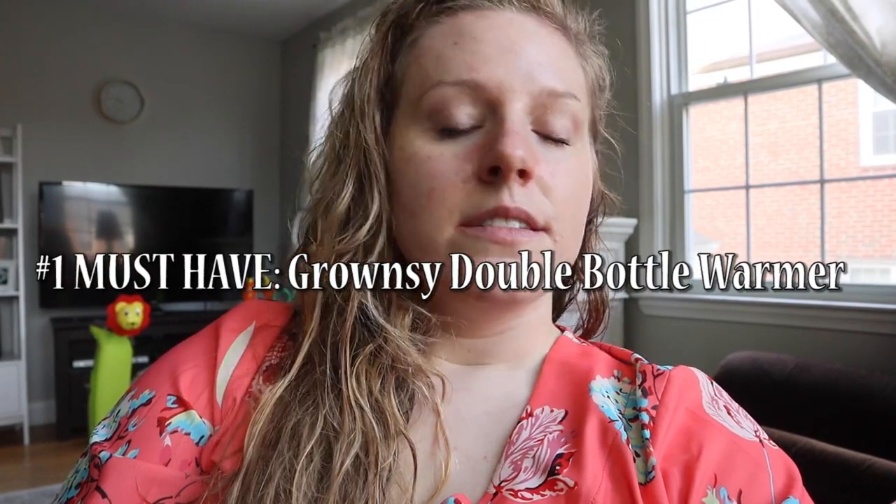I'm also going to put links to these in the description because I feel 100% confident pointing you in this direction to get these three items. Number one is the Grownzi double bottle warmer. Do not waste your time getting a single bottle warmer. For twins, it is necessary to have a double bottle warmer that consistently warms your bottles reliably and evenly. The Grownzi bottle warmer does exactly that — you can warm two bottles at one time, and the setting I use and love is called normal warming, which can keep your bottles warm for up to 24 hours.